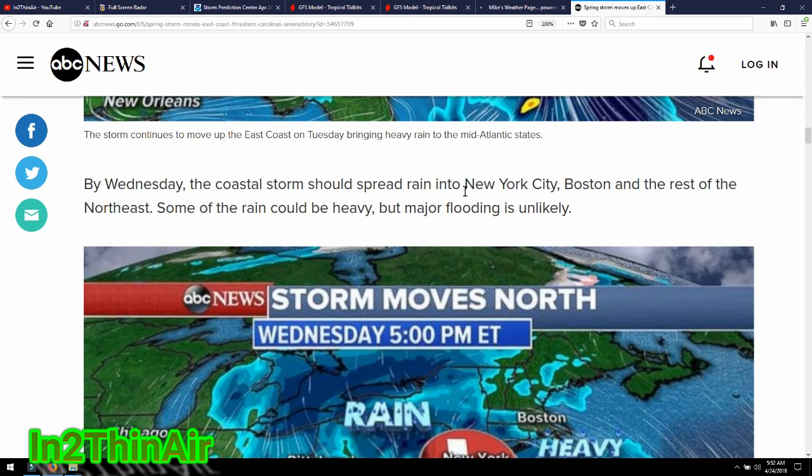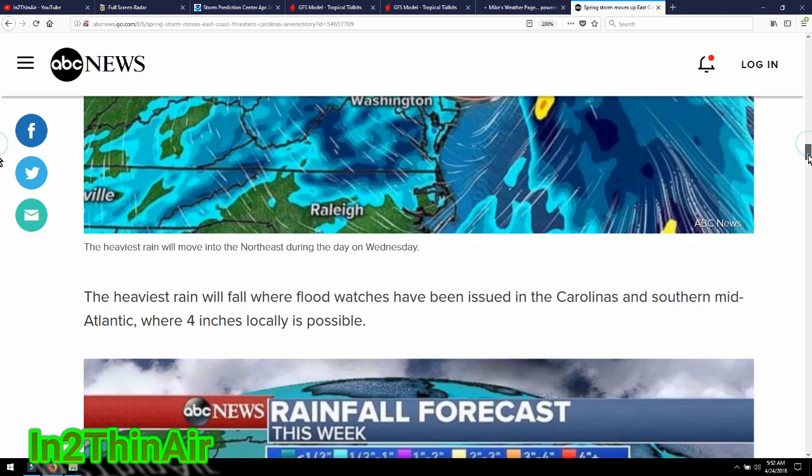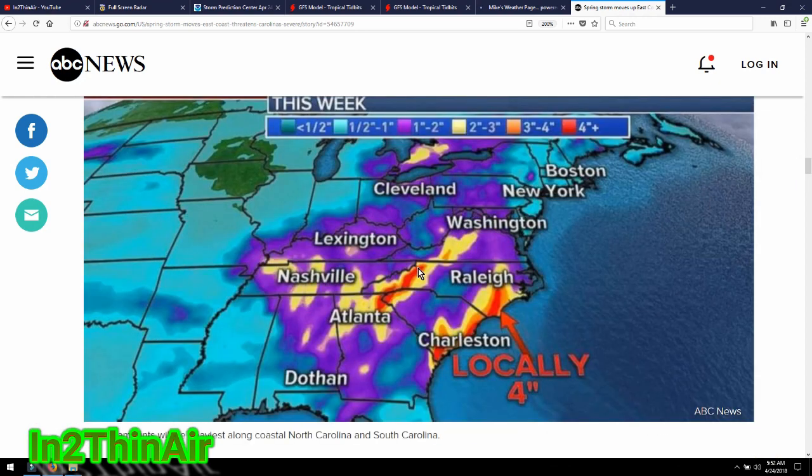By Wednesday, the coastal storm should spread rain into New York City, Boston, and the rest of the Northeast, though major flooding is unlikely — this is more of a mid-southern storm, with the Carolinas being the cutoff line before it starts to weaken. We could get up to four inches of rain in just a couple of hours. Atlanta, Georgia through the western areas of South Carolina, North Carolina, Tennessee, and Virginia could experience something pretty similar today.